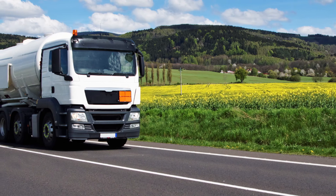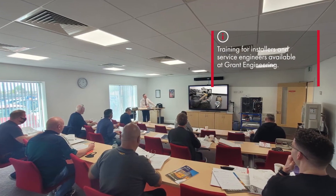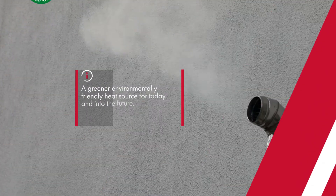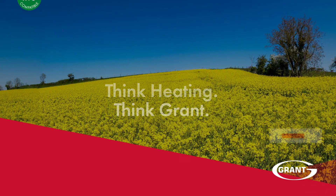HVO will be available from your local fuel suppliers in the future, with training for installers and service engineers currently available, giving you the homeowner the reassurance of a greener, environmentally friendly heat source for your existing home for today and into the future.